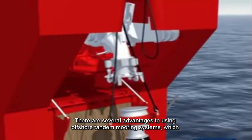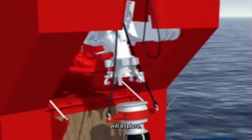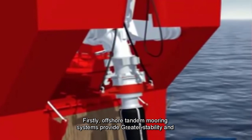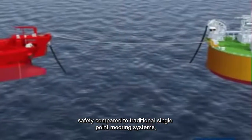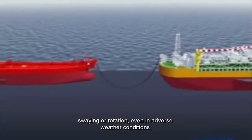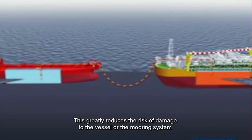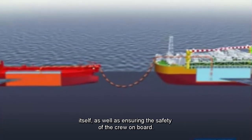There are several advantages to using offshore tandem mooring systems. Firstly, offshore tandem mooring systems provide greater stability and safety compared to traditional single-point mooring systems. By using two or more mooring points, the vessel is less likely to experience excessive swaying or rotation, even in adverse weather conditions. This greatly reduces the risk of damage to the vessel or the mooring system itself, as well as ensuring the safety of the crew on board.